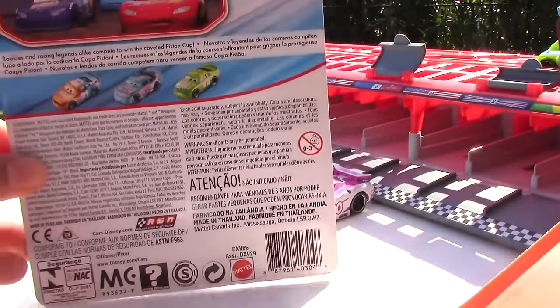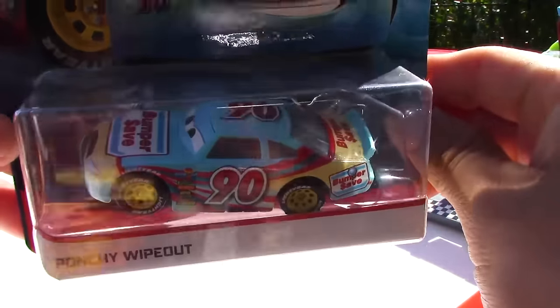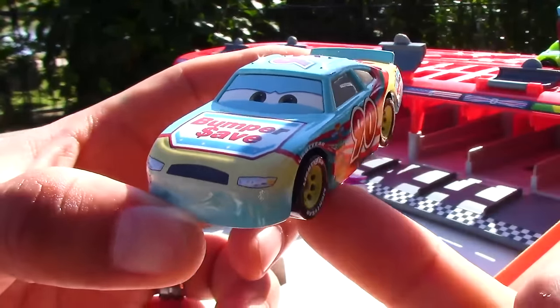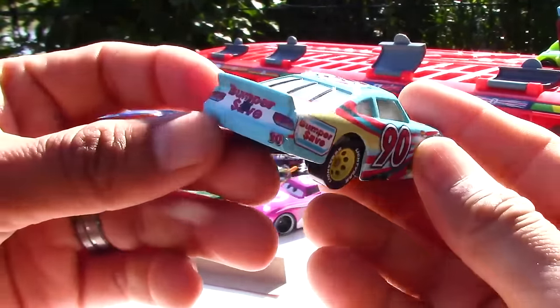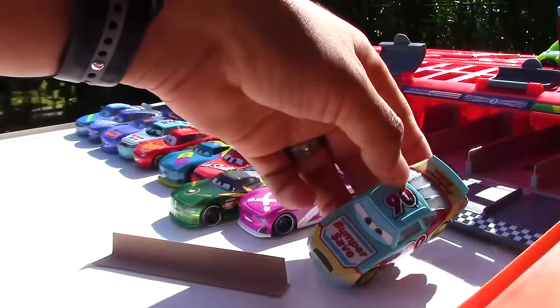Here's what others from the series look like on the back, and now over here we can see him in his full glory with a beautiful picture right there on the front. Here's what he looks like in that packaging. Now let's go ahead and get him out. I present to you Ponchy Wipeout, racing with the number 90 and sponsored by Bumper Safe. His main colors are red, white, and blue, but he does have some yellow right there on the front and back of him.